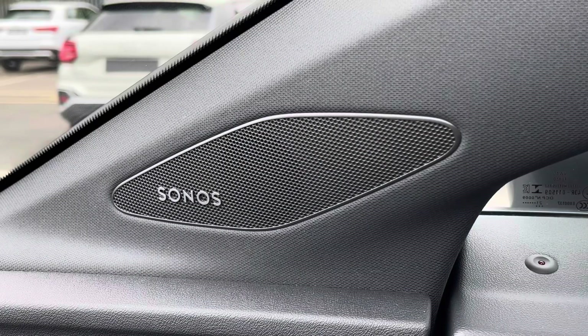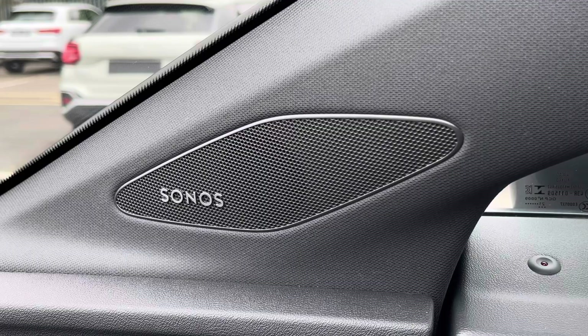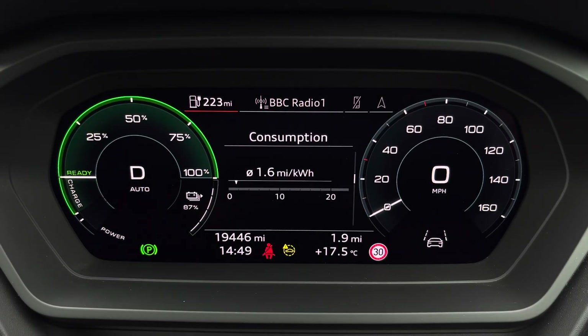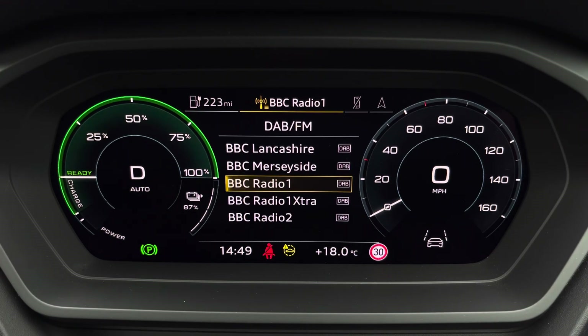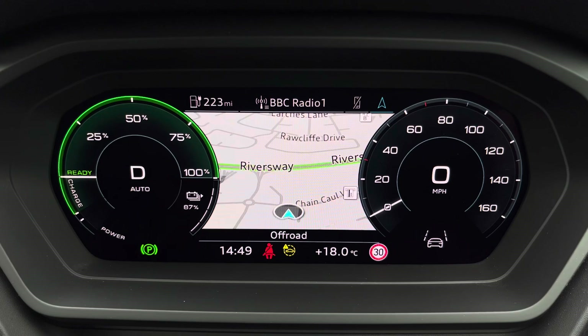Additionally, we have the optional Sonos sound system, providing an immersive sound experience over the standard sound system. Ahead of you, you'll find the 10.25-inch virtual cockpit with various display options, including DAB digital radio, telephone equipment for your connected device, and navigation with 3D mapping. You can also click to change the size of those dials.